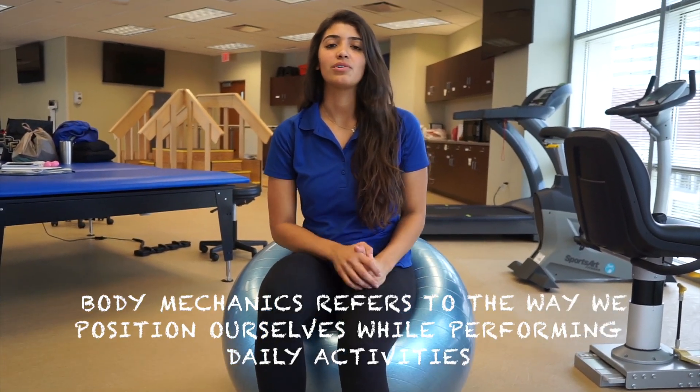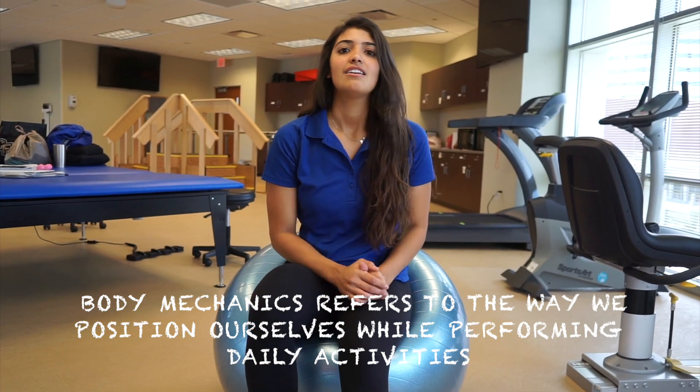So what is body mechanics? Body mechanics is the way we position ourselves in order to complete our daily activities. Body mechanics are essential as a clinician because it allows for proper patient care and functioning while reducing the risk of injury to ourselves or to our patients.